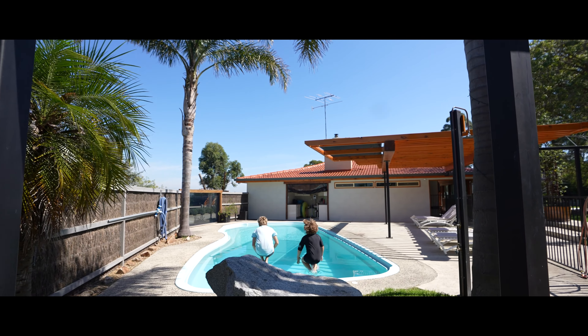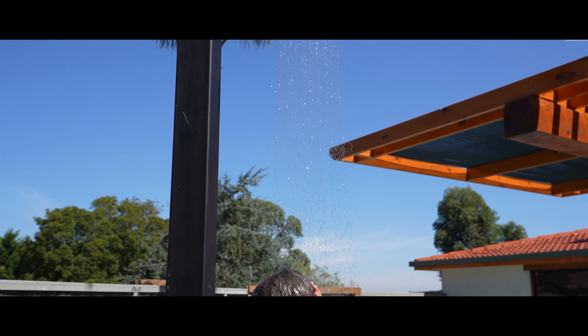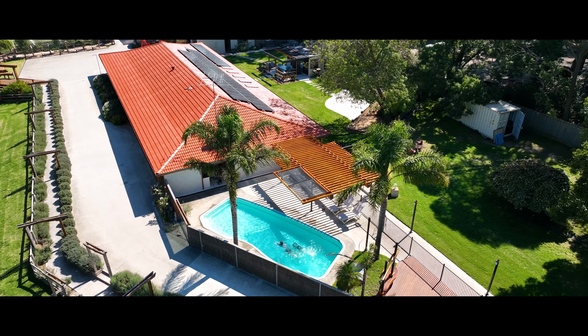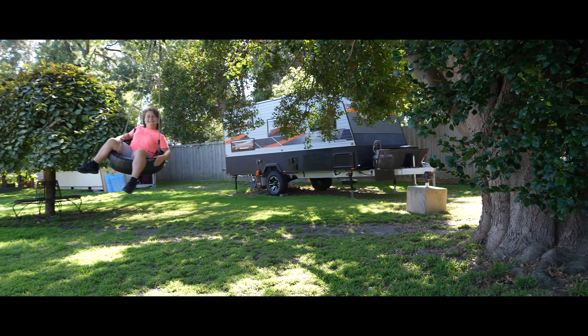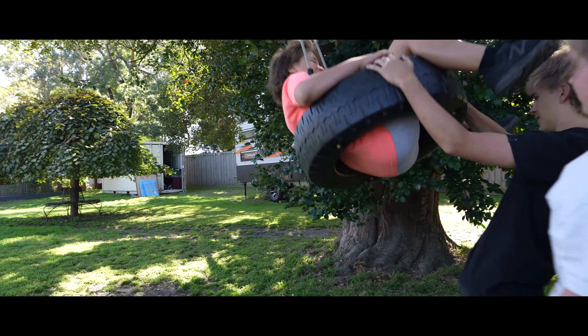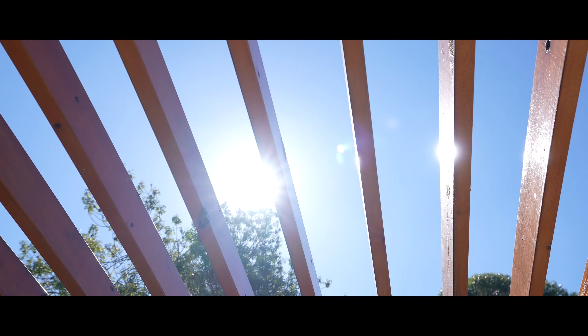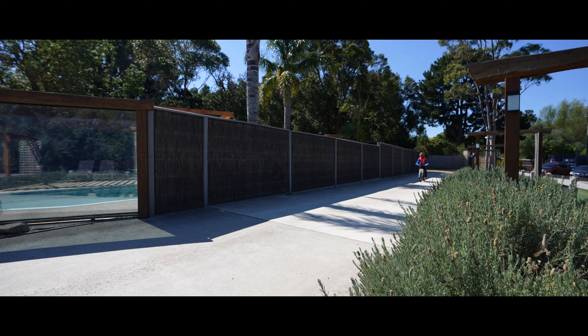With your very own pool and deck area, no beach is needed — even with your own outside shower. Loads of space for the kids to ride their toys and have hours of fun.